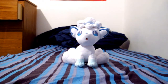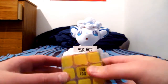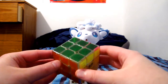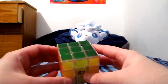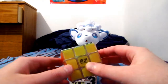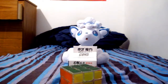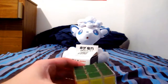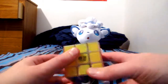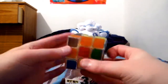The other thing I got, which is already open, is the Qiyi sail transparent cube. I kind of wish I had a light behind it now that I look at it on camera. I'll show its beauty later.